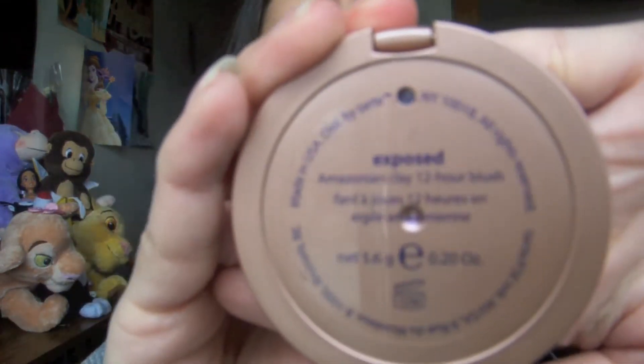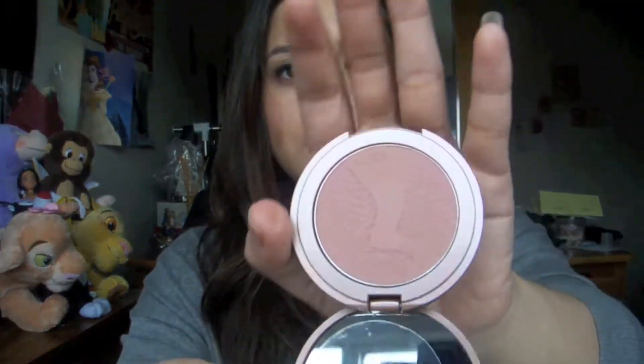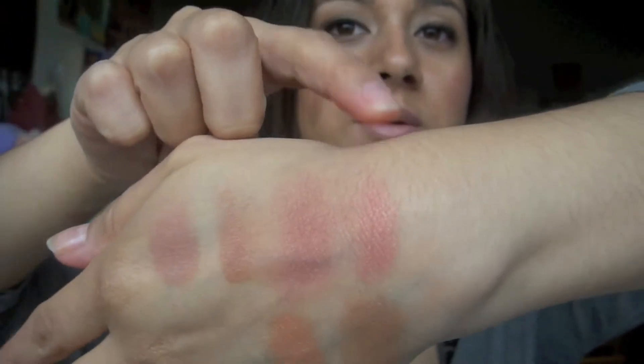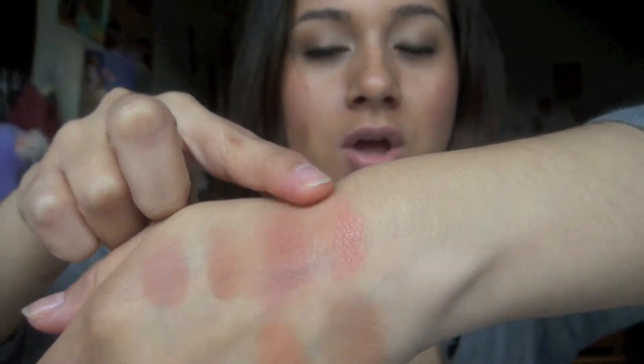The last blush I picked up was a Tarte one — this one is the Amazonian Clay one and it's in Exposed. And that looks just like this, I have that swatched right here. This one is pretty similar to the NARS Deep Throat except this one is matte. The Deep Throat is more of a satin shimmer finish and the Amazonian is matte.